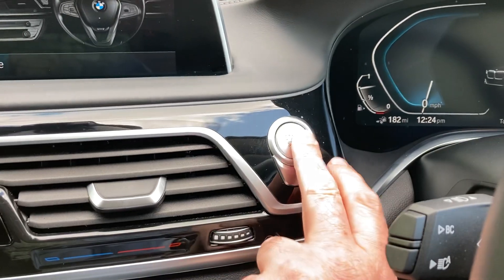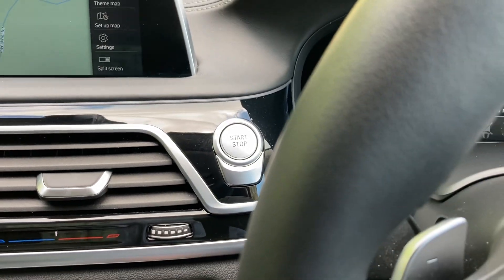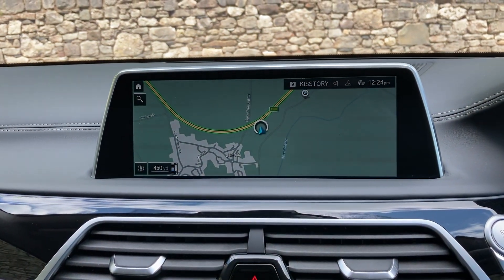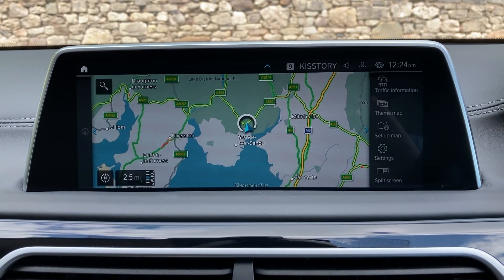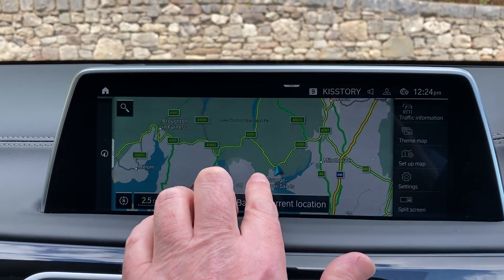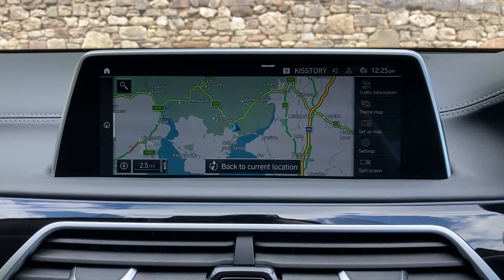To start the car, foot on the brake, press the start button and the car comes to life. Spec wise we've got satellite navigation — if I just use that to show you where we're located. We're based up in Cumbria in the Lake District, a beautiful part of the world. We're about 10 minutes off junction 36 of the M6, just south of Windermere. If you're ever passing, feel free to call in.